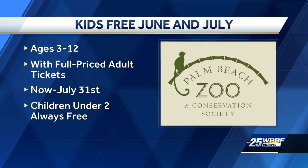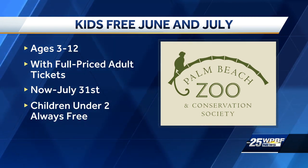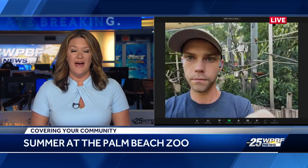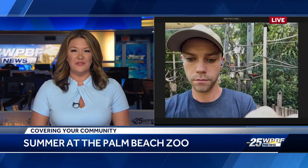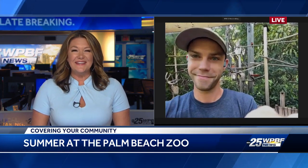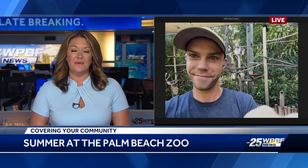That's awesome — the whole month of June and July! Tell us about some of the other cool enrichments that you have at the zoo that people can check out. I know the splash pad is always super popular, especially when it's nice and hot out there. But what else can people come and see?